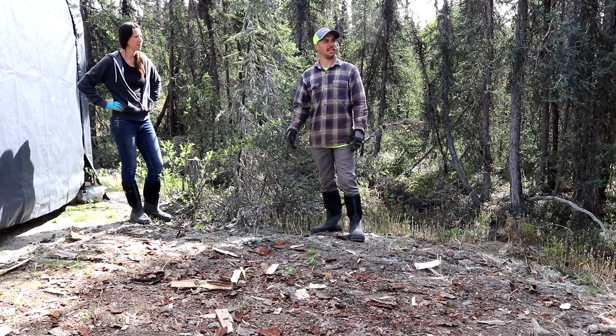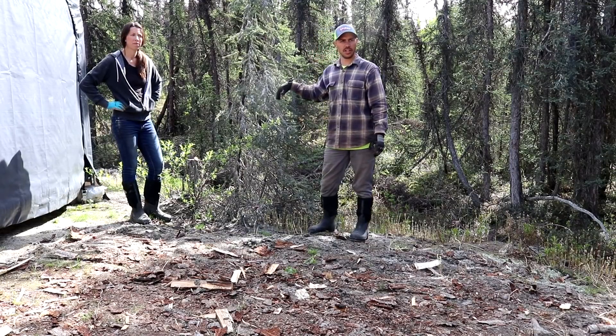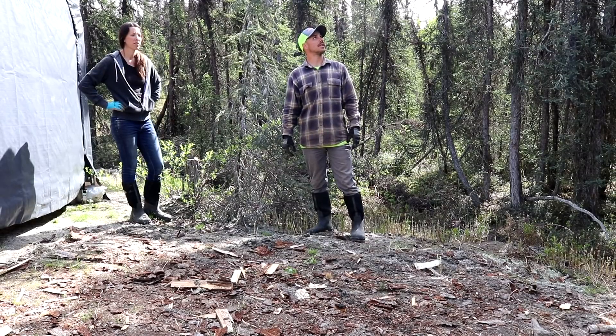We got all the wood stacked where it needs to be. Now it's time to start working on getting rid of some of these trees. These little ones right here need to go, and then we're going to take down those big dead ones that are right there while we're at it.